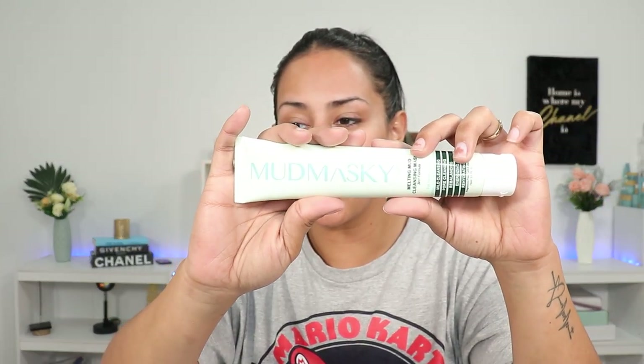Then I ended up getting this — it's the melting mud cleansing mask, a three-in-one formula for mild cleansing and pore cleansing. I think I've tried this before. I like mud masking. It's like a melting bomb, but instead of being a solid that you dip your fingers into, you can just squirt it onto your hands. I'm not mad at this. Considering it's a squeeze tube, it's a really nice size.